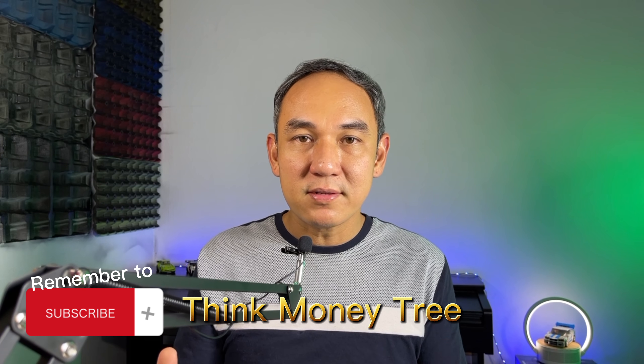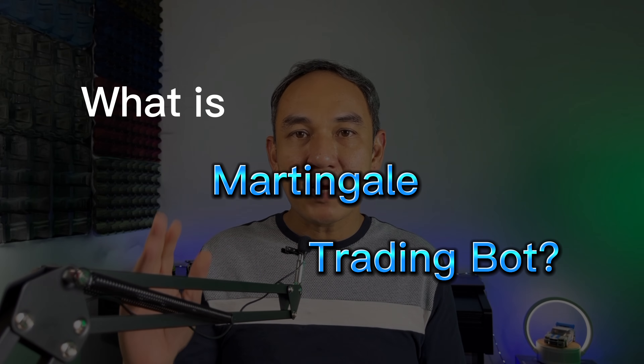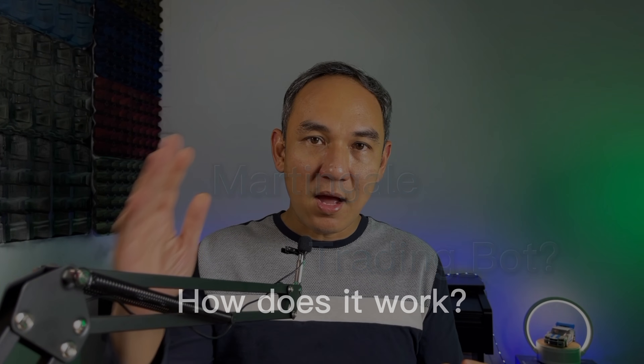My name is Wayne and you are watching the Think Money Tree channel. So what is a Martingale trading bot and how does it work?